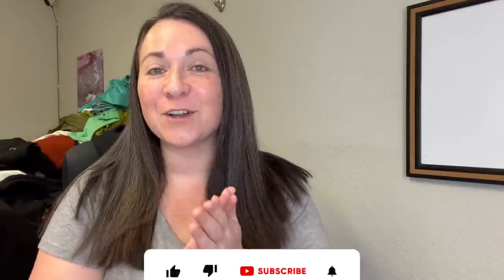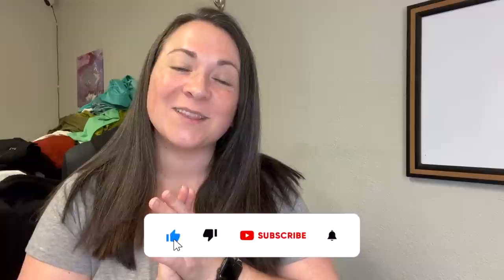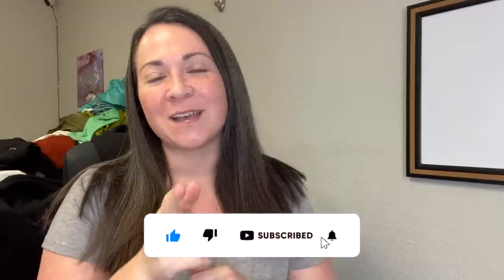Hey guys, welcome back to my channel. If you're new here, my name is Denali and I'm a full-time reseller on websites like eBay and Poshmark. You can find me on Instagram as Elducha Thrift. If you're not subscribed to my channel and you'd like to be, hit the button down below and give me a thumbs up before you leave today.